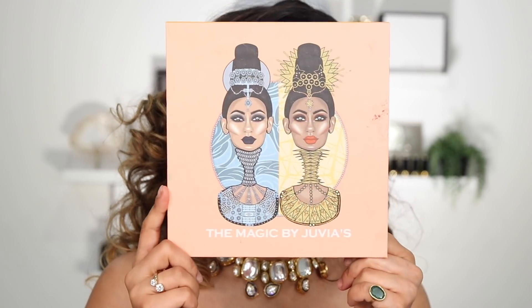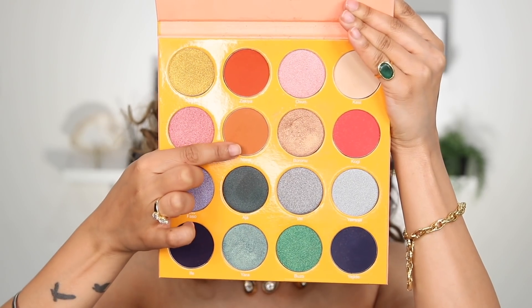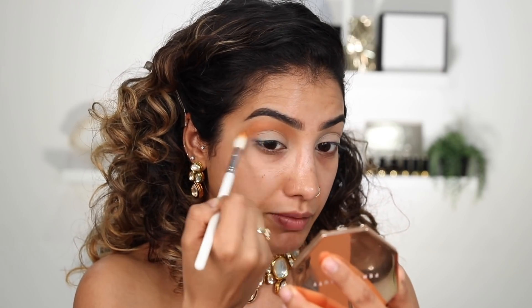If you want to know how I got this makeup look then please keep on watching. I tried to start this video and it went horribly wrong so I'm starting again — hence why there might be a little bit of residue, but we'll fix it. I'm taking the Magic by Juvia's Place palette, starting off with this shade called Nana, and then going into this blue shade, taking it through the crease — this is what all the other shades are going to work themselves into.